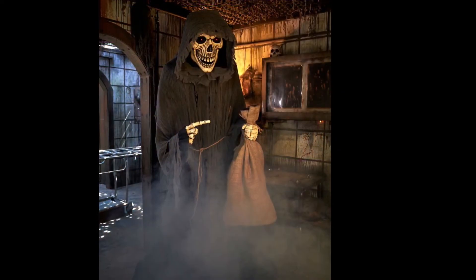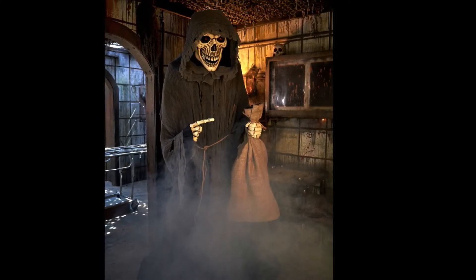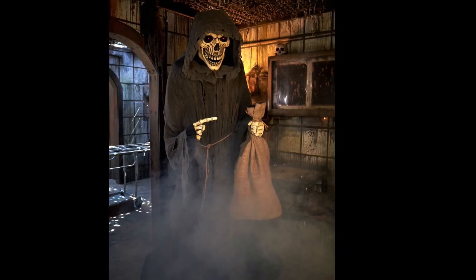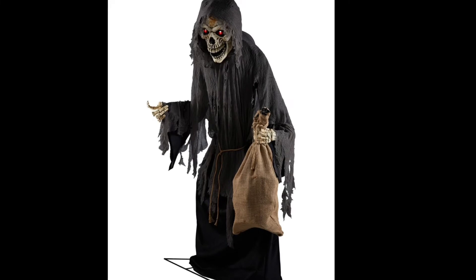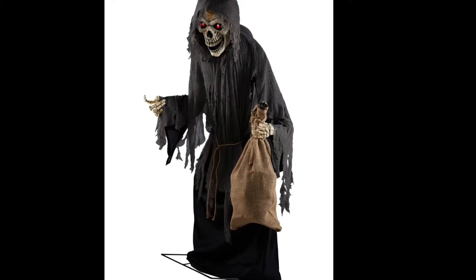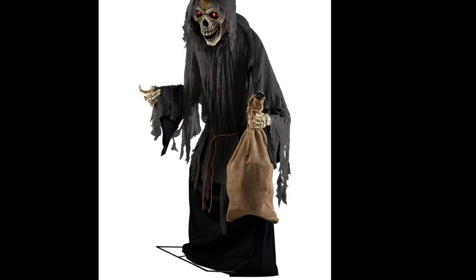Number 10. Kicking off the top 10, we got The Collector. This is probably one of the coolest Grim Reaper animatronics I've seen from Spirit Halloween in a long time. I really like how he has his bag and he's going out collecting the souls of people, which perfectly matches the idea of the Grim Reaper character. I also like how he moves from side to side and his animation is pretty good. Even though it's not groundbreaking, it's still pretty cool considering his size and the whole idea of him.